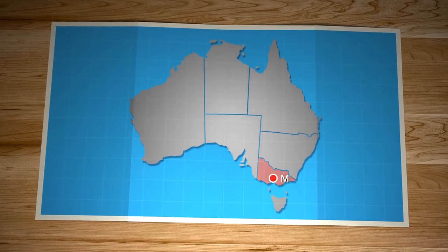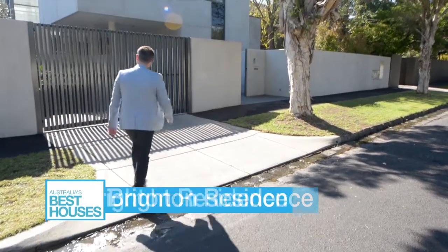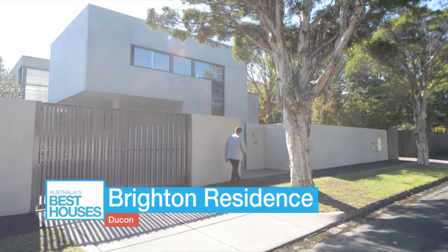Located in one of Melbourne's most exclusive suburbs, this Brighton home is testament to what can be achieved with cutting-edge modern design. I catch up with the builder, Peter from Dukon.